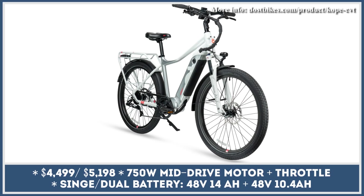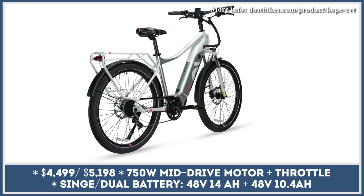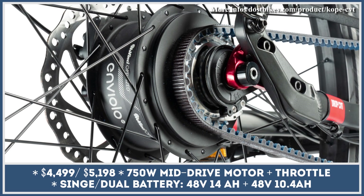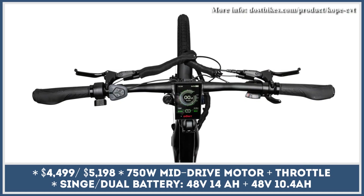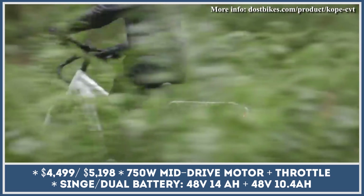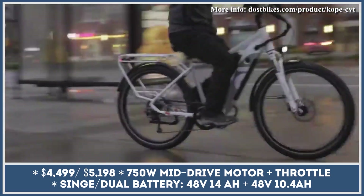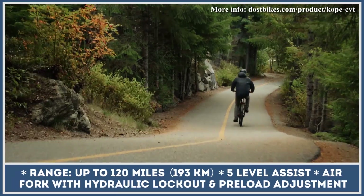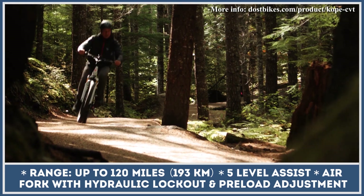Canada's Dost Bikes recently used their COPE e-bike model to secure a Guinness World Record for the longest journey ever made on a motorized bicycle, proving their expertise in long-range commuter e-bikes. The COPE model is equipped with a 750-watt mid-drive motor with 88 pound-feet of torque. The motor's power is transferred to the rear wheel through an advanced continuously variable transmission and a belt drivetrain.